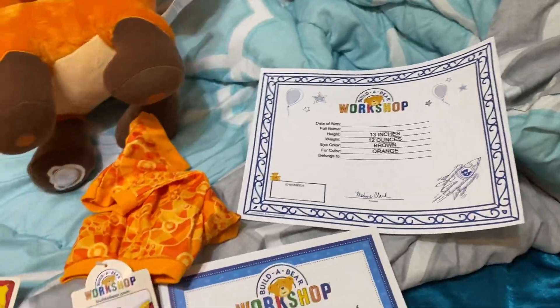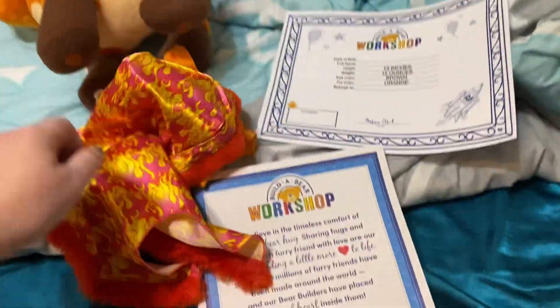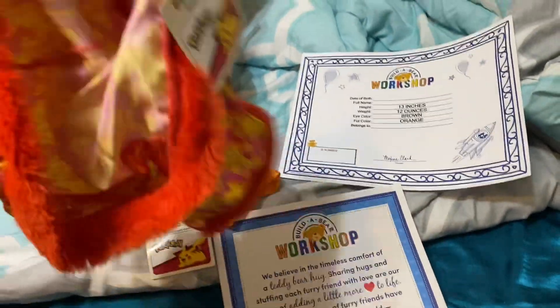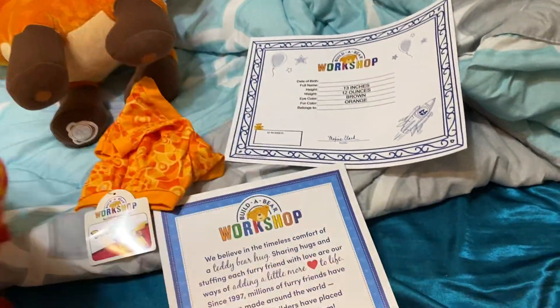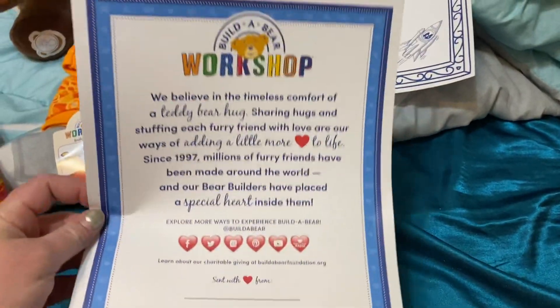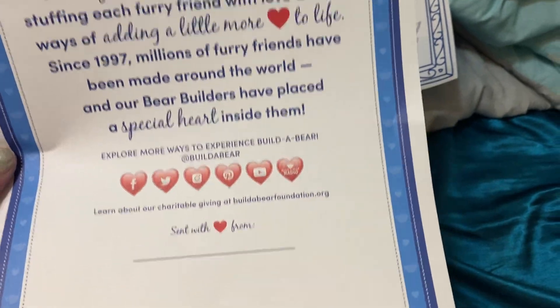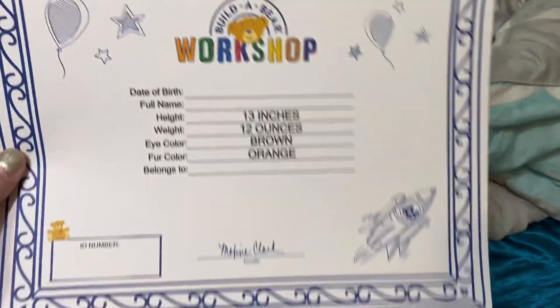I just want to show you what it comes with. These are the cute little outfits — I didn't really want the outfits, but unfortunately I had to buy the bundle. And this is the letter that you get for the Build-a-Bear.